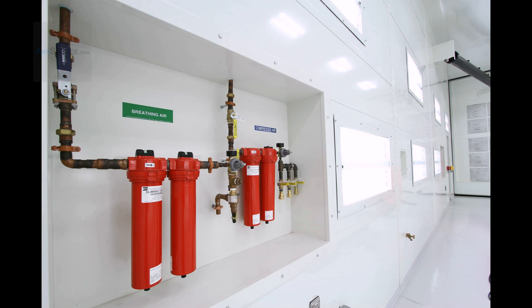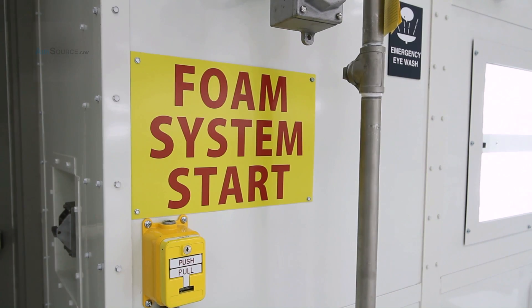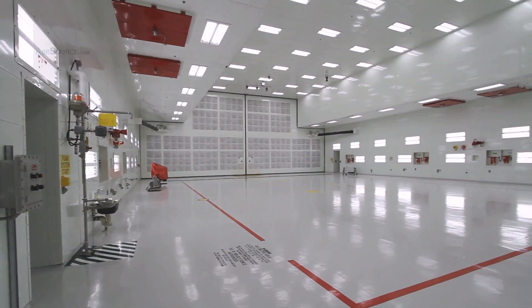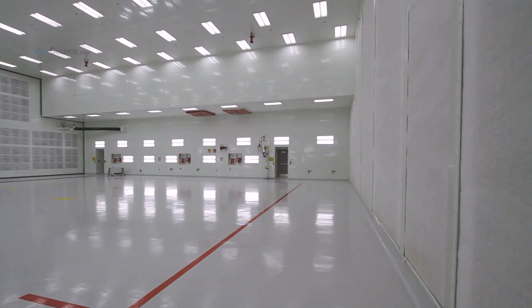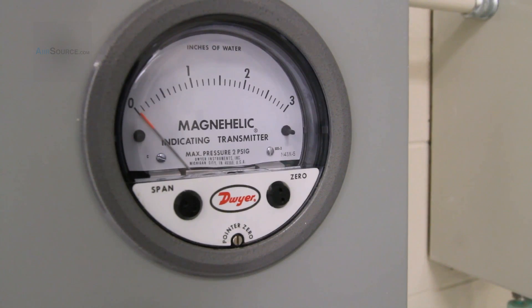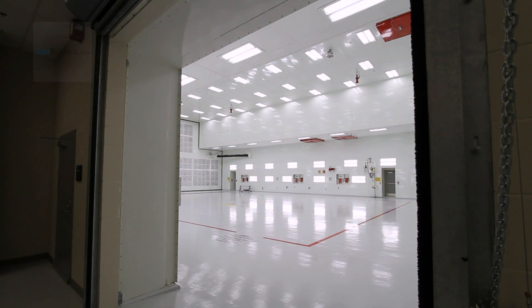The $5.6 million paint booth recirculates air, boasts an advanced alarm warning system, features a high expansion foam system to suppress fires, and illuminates the bay with 240-foot candlelight versus 140 in Langley's older booths. Constructed in 14 months by LEAB Corps Services and overseen by the Norfolk District U.S. Army Corps of Engineers, the booth was delivered on time and on budget, and is certified LEED Gold for its environmentally friendly features.